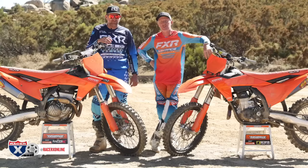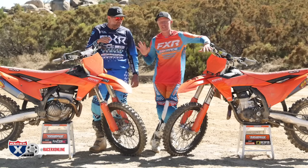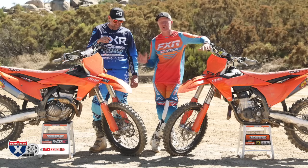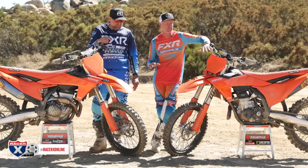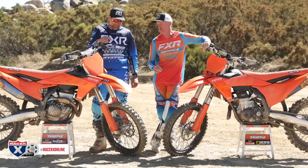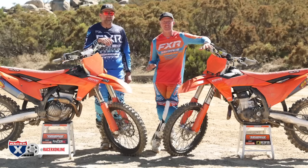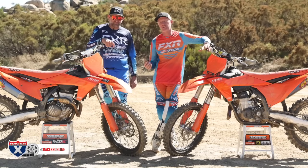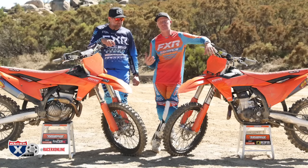We're wrapped up here at Cahia Creek MX Park, 350 versus 450. Before we get into the picks and actual lap times, here's a snippet of what we did on each bike. When I get a KTM 350 or 450, they come a little rich — a little lethargic and disconnected at the throttle. So getting the ECU tuned up is really important.